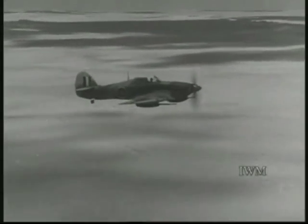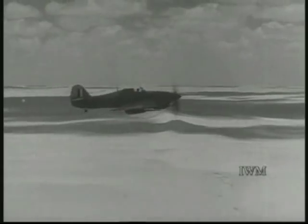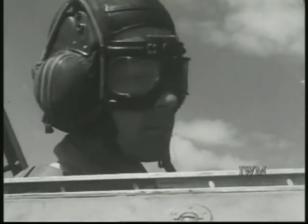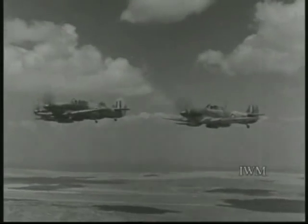The German tank is blazing now, finished, knocked clean out of the war by the tremendous power of fire from the Tank Buster's cannons. The job has been well done. And so the flight reforms and heads for home, to the little camp which, wherever it may be, is the centre of the squadron's life.